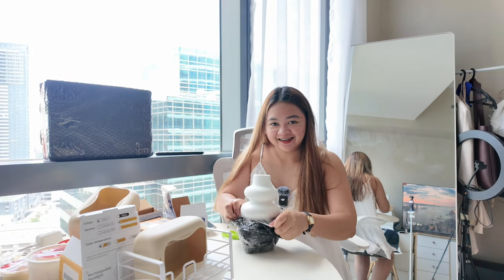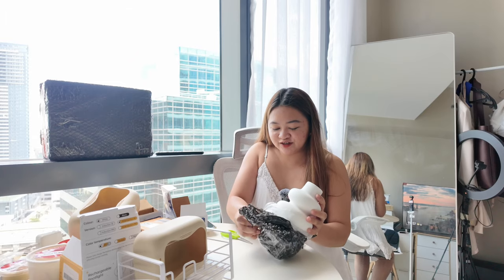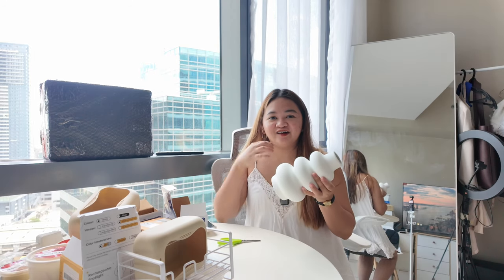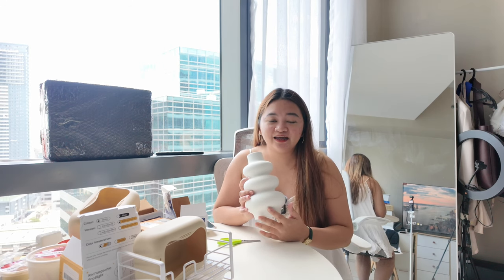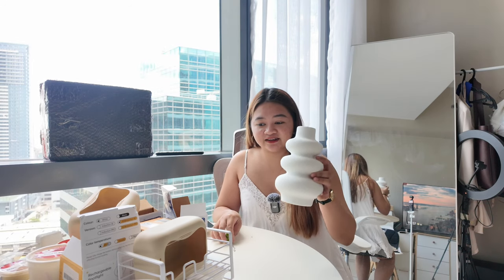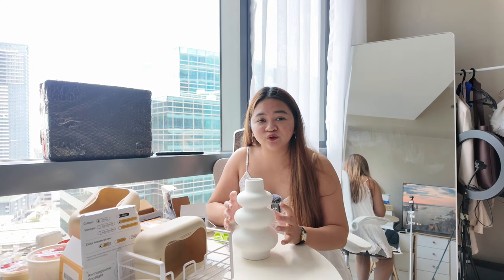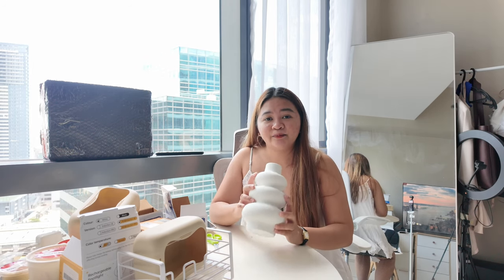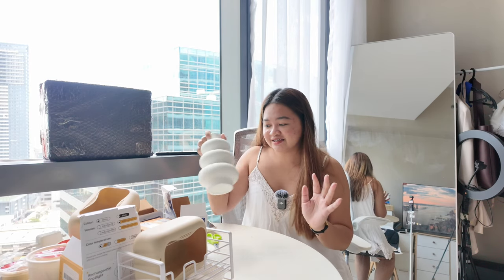I also bought another vase — for the entrance. I already have one that's cream or antique white, but since the wall at my entrance is beige, I didn't want it to blend in. So I got a white one. I found this for 200 pesos — the one I originally checked out was around 400 but they were the same size and color anyway. It arrived safely — I'm so happy with it.